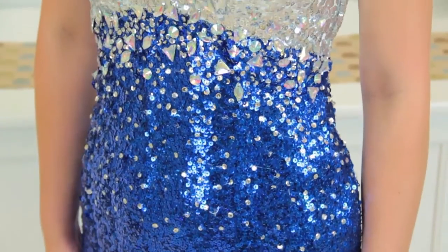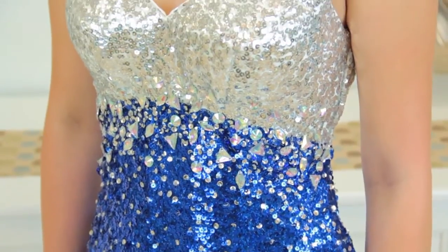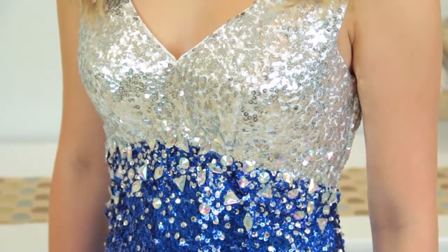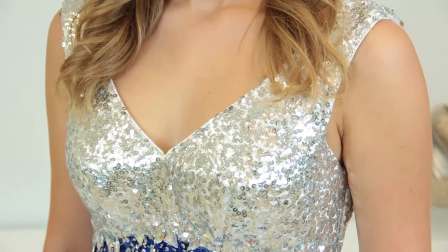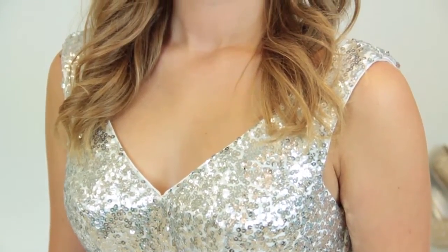Beside me I have McKenna, and she's modeling a perfect dress. It's v-neck and it has straps, and it's very flattering because it's also two-toned — the silver is very enhancing to her top, and we love that because that's the whole goal. So she has the silver v-neck top and a blue skirt, tight-fitting, so the skirt minimizes the bottom and the silver enhances her top.